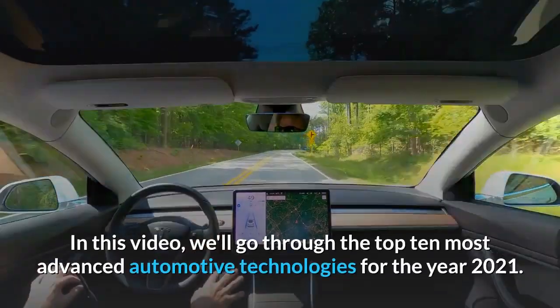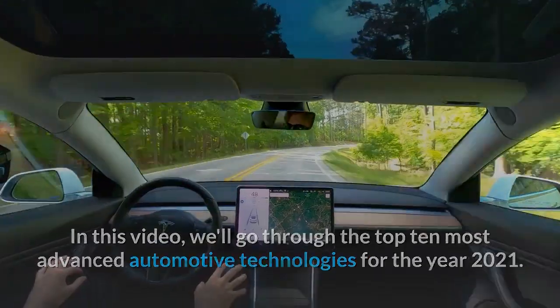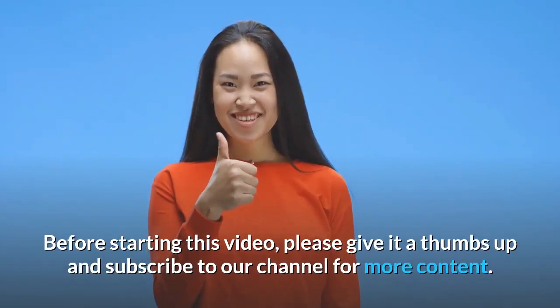In this video, we'll go through the top 10 most advanced automotive technologies for the year 2021. Before starting this video, please give it a thumbs up and subscribe to our channel for more content.